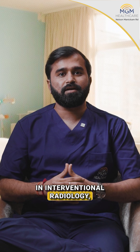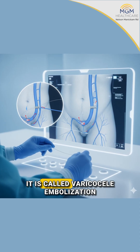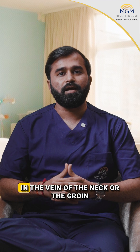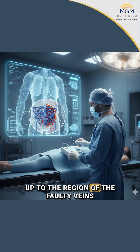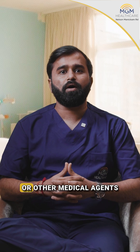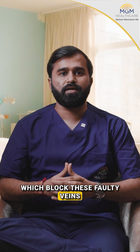In interventional radiology, we have a minimally invasive procedure to treat this — it is called varicocele embolization. Through a tiny pinhole in a vein of the neck or the groin, we take thin catheters and wires up to the region of the faulty veins in the testis and inject glue or other medical agents which block these faulty veins.